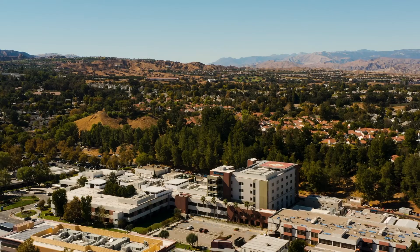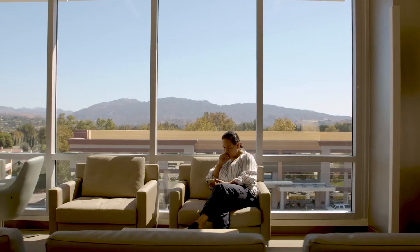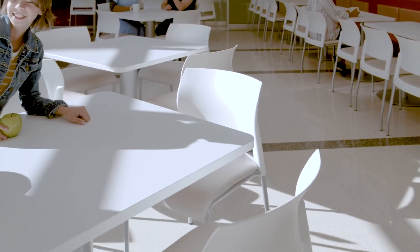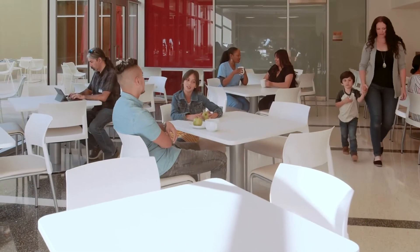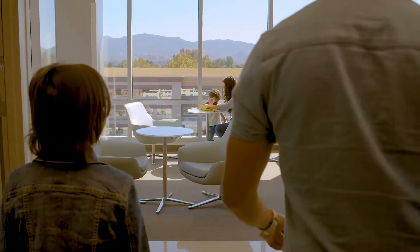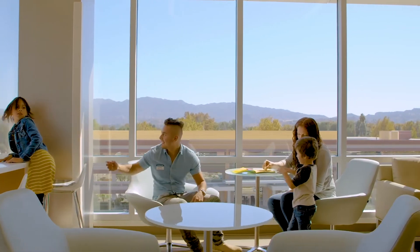Oftentimes we try to do too much to the interior environment, and when you're in a setting that's so beautiful — that area with the rolling hills — you really want to just celebrate that. Research shows how important natural daylighting is, and when you get off that elevator and that's your waiting room with all of those windows, it feels good. You can sit there throughout the day and you don't feel anxious.